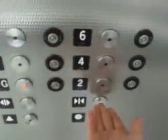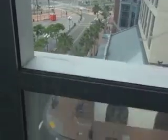Let's go all the way down to one. And we'll look out this window. Woo! This thing starts fast. Very smooth ride down.